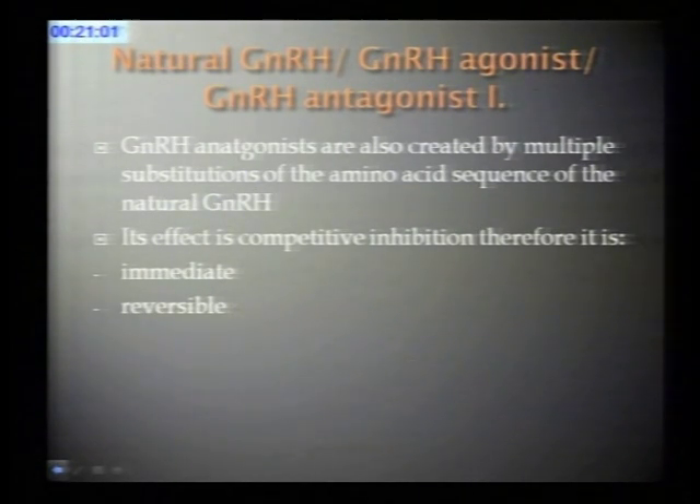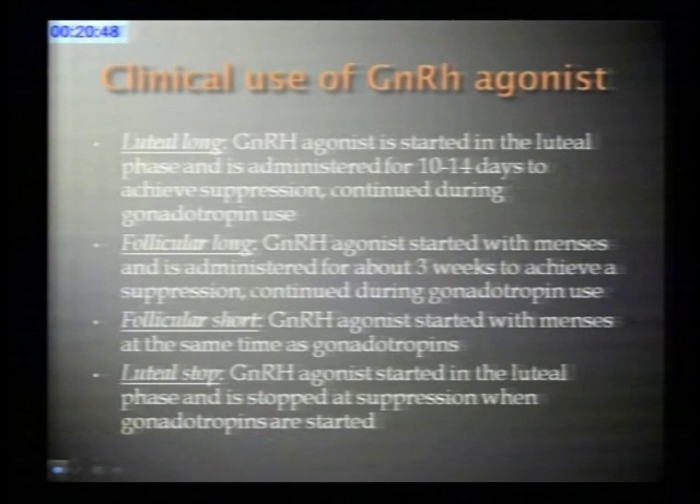The GnRH antagonist is also created by amino acid substitutions. When it binds to the receptor, it induces a competitive inhibition. Its effect is immediate and it is reversible.